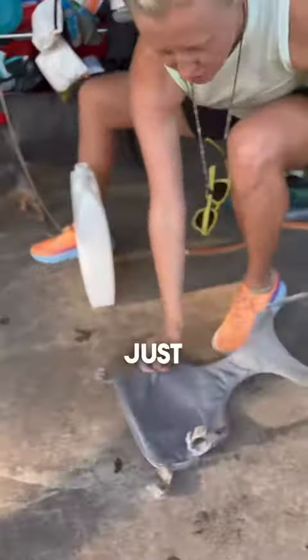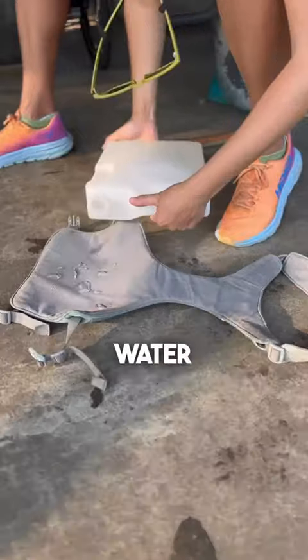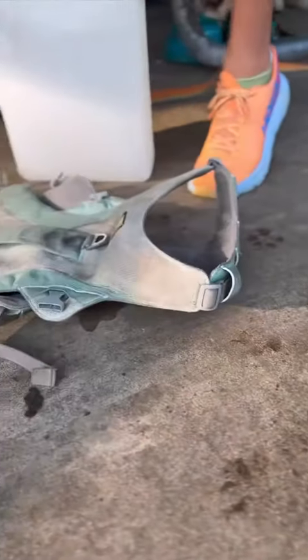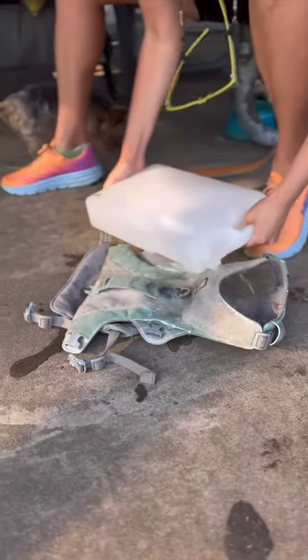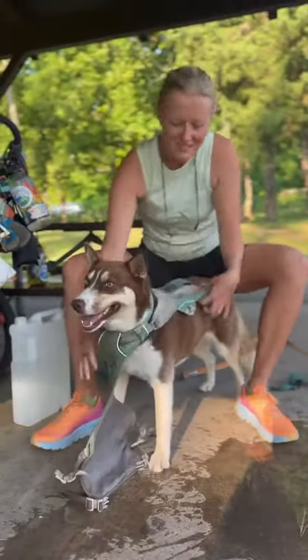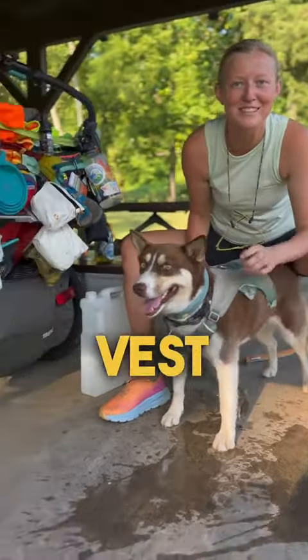Lastly, we have this cooling vest from Ruffwear. We just open it up, soak it with water, and it can hold a lot. That's Foxy asking for her cooling vest too.